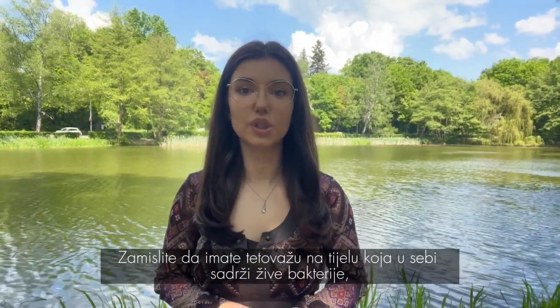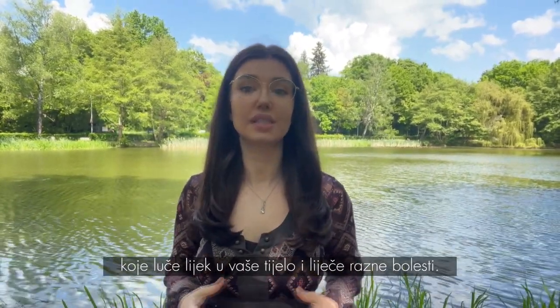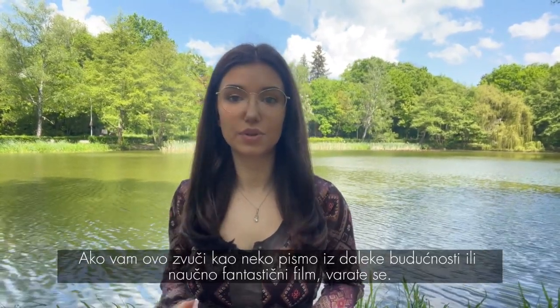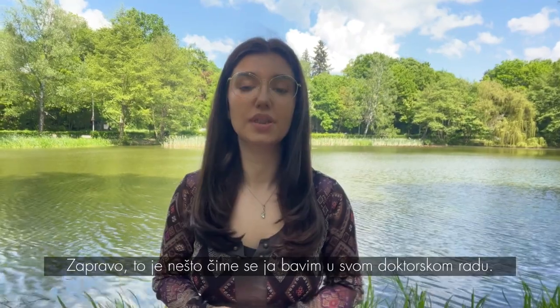Imagine having a body tattoo which contains living bacteria that are producing therapeutics into your body and treating various diseases. If this sounds to you like the letter from a distant future or a science fiction movie, you are wrong. Actually, that is something that I am currently working on in my PhD thesis.